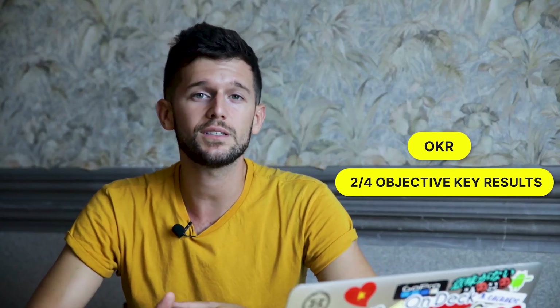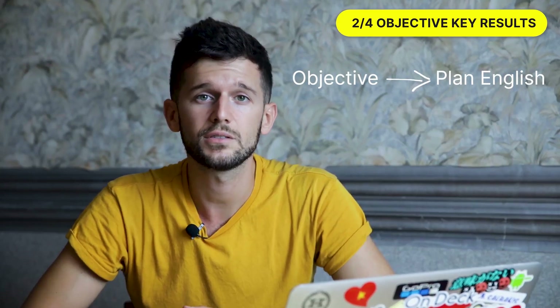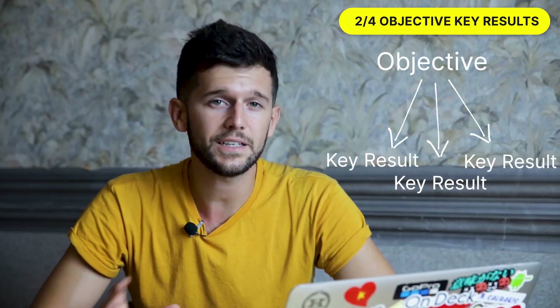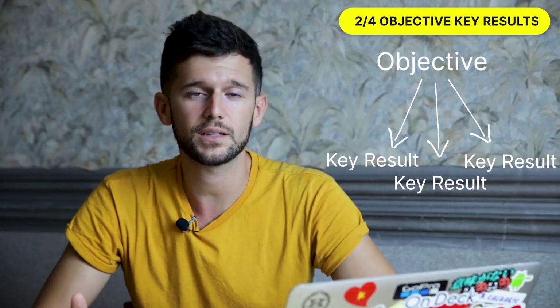But if we have just projects and tasks, it will be quite difficult to know if those projects are bringing our business closer to where we want to go. So for this, we need a second system: the OKR system. OKR stands for Objectives and Key Results, and they are basically the vision of the company — where the company is going. The objectives are written in plain English, and the key results are the measurable ones. Under each objective, we will have as many key results as we need to complete that objective.